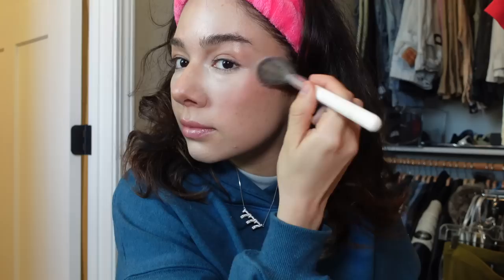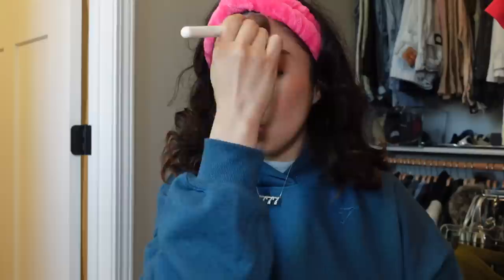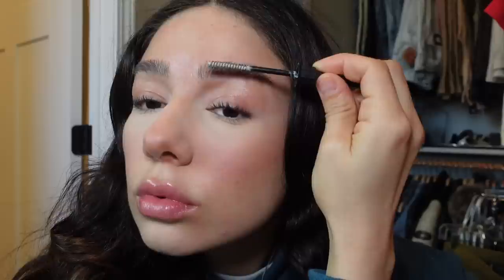I recently discovered this blush — this is Pacifica Fluffy Blush in the shade Pink Haze. When I first saw it I was like, oh my god, a purple blush, I don't know how that's gonna look, but it actually looks so good. I start up here, go in with kind of a lot, then go on my nose, down here, and kind of on the sides of my nose. Whatever's left I always put on my forehead.